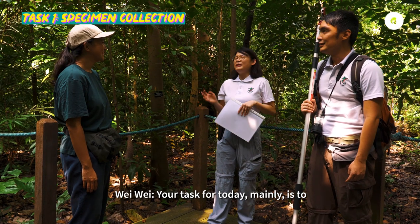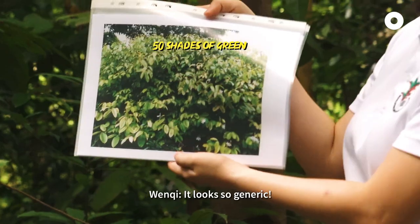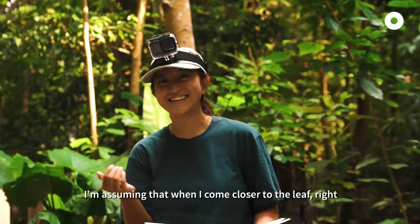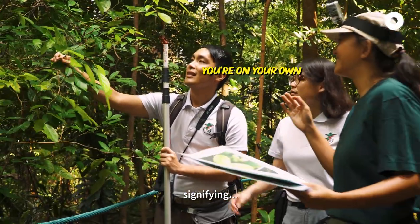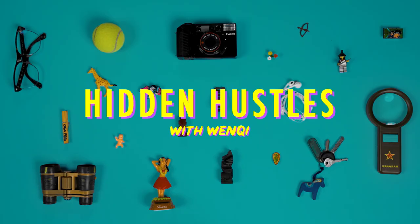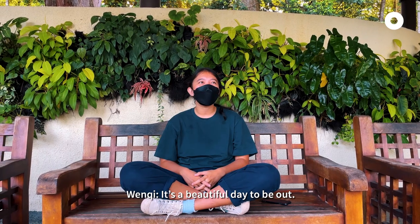Your task for today mainly is to find this plant. It looks so engineering! I'm assuming that when I come close to the leaf, they will have some like body language signifying. It's a beautiful day to be out.